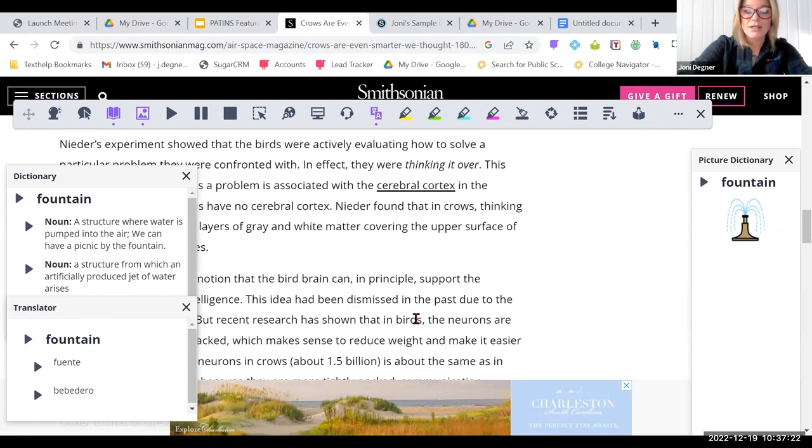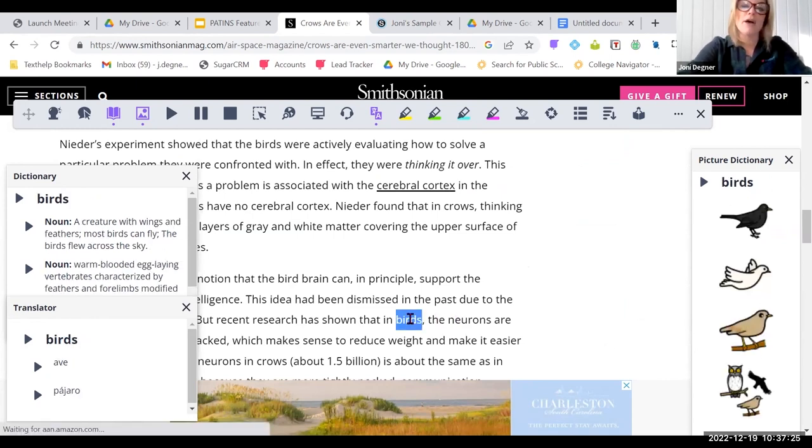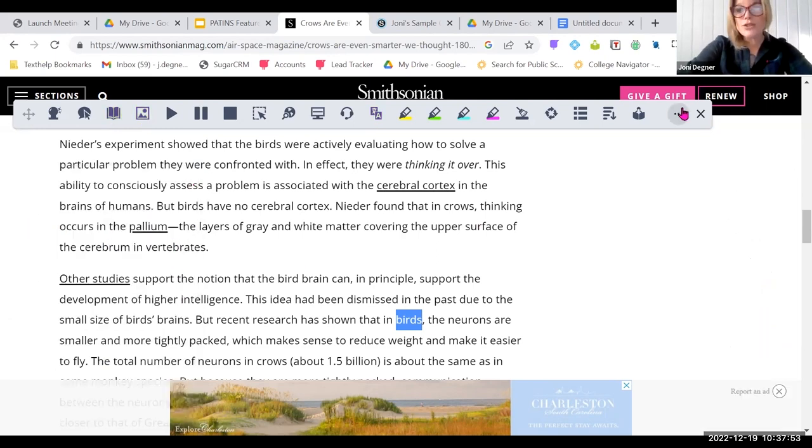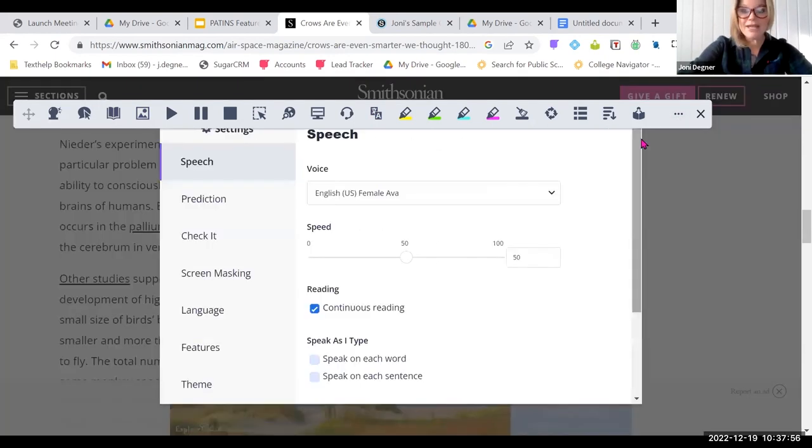When I click on another term, all of the information in these boxes continues changing dynamically. I just switched from 'fountain' to the word 'birds,' and now I've got images of birds in my picture dictionary window, a new definition for birds with a read-aloud feature in my dictionary window, and translation into the language set in my settings. It's a fantastic way to support comprehensible input with English language learners — and pacing is also very important for learners taking on a new language or encountering new information for the first time.